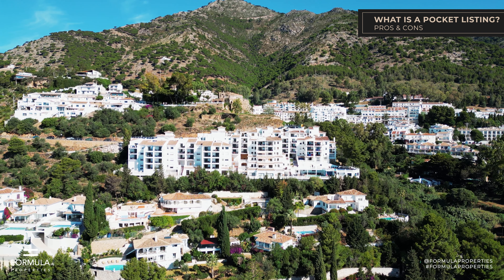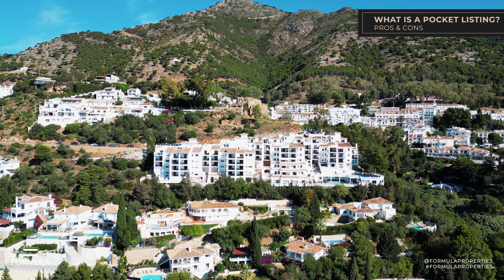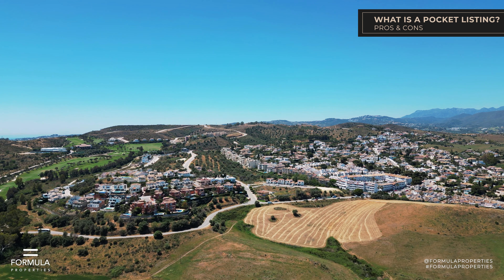Are you a property owner here on Costa del Sol? Then this might be interesting for you to know. Often we list our properties as a pocket listing. What is a pocket listing actually?